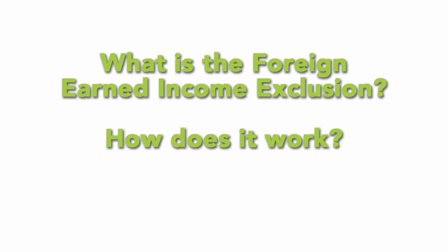What is the foreign income exclusion and how does it work? If you spend time living, studying, or working abroad, the foreign income exclusion can greatly lower your tax bill.